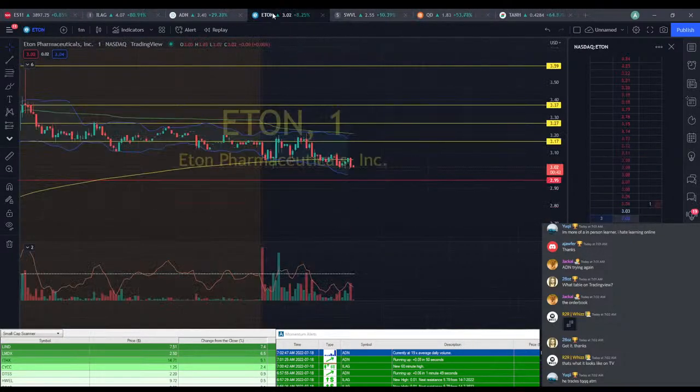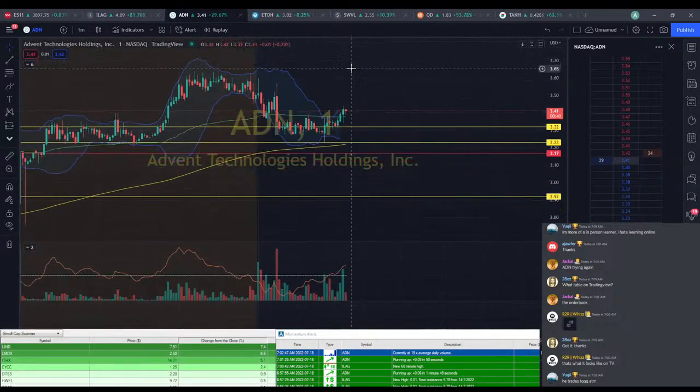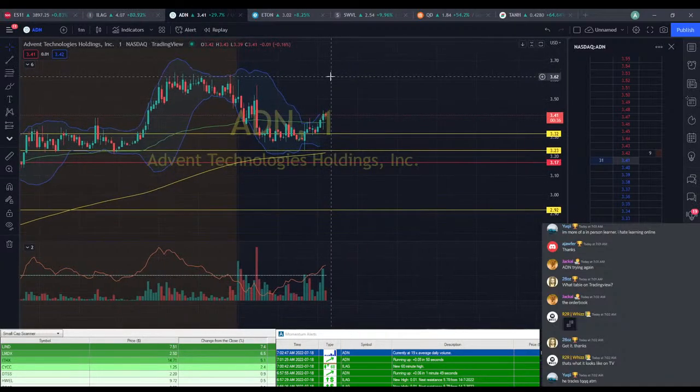I'm going to close down EVTL — I don't think we're going to be playing that. Come on ADN. I think ADN might actually hold above VWAP this time, which is good. But I would have liked to have seen a little bit more of a push.